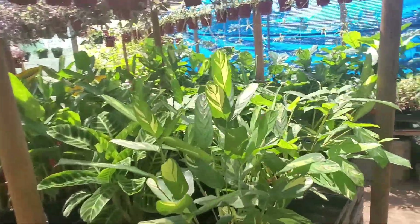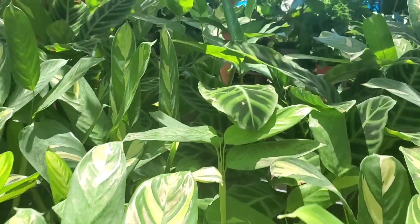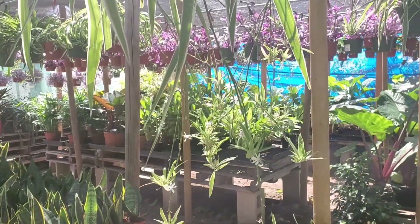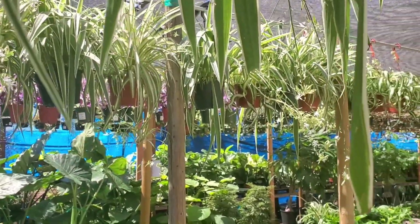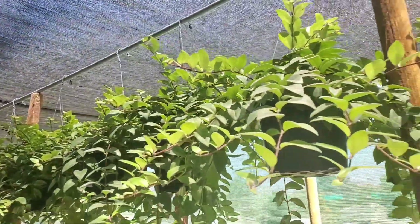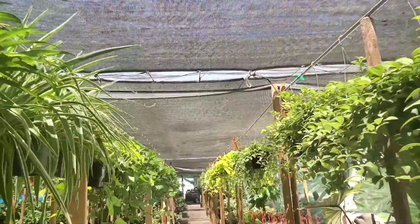I love these tenanthi rubersianas — these are $50. So pretty. Look at all the spider plants with all the babies! And then all these lipstick plants too — I love my lipstick plant from here. I have a variegated one, or like part of it is variegated, and it's so cool.